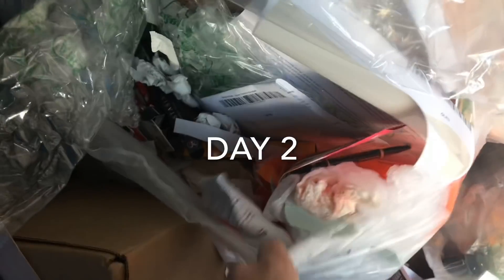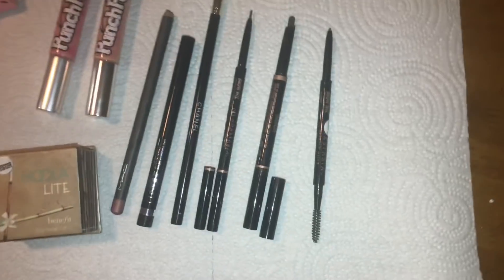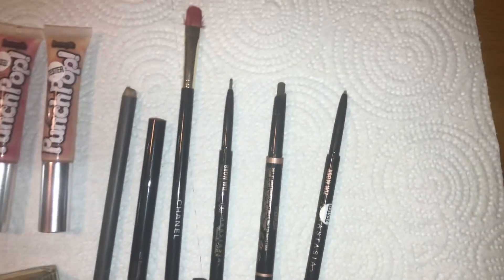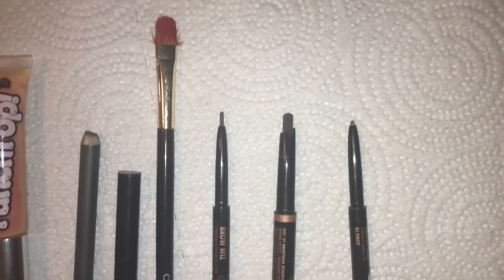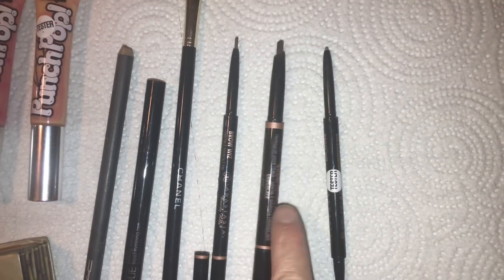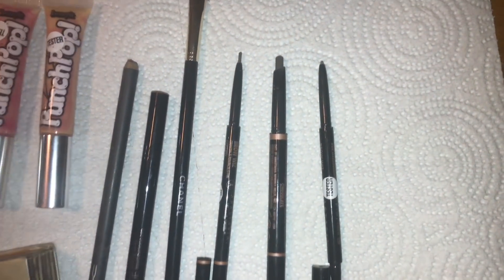Hey guys, I'm in my Ulta dumpster going through some bags. Found a few little things already. I'll let you know all that I found. Starting off with some Anastasia Beverly Hills brow products — I found three different types, all twisted up to show there's still product in all three. We have two of the brow whizzes and one of the definer pencils, all in shades I could use.